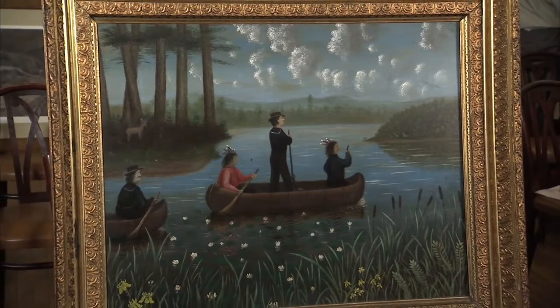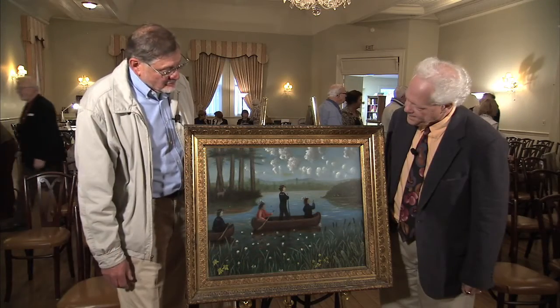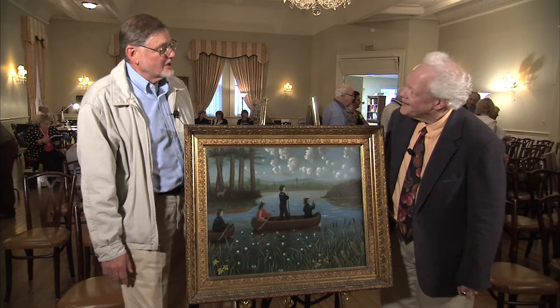I was just kind of curious more about it. The appraiser really loved the picture. I love the picture because of the colors, the detail, the folk artness, the simpleness of it. It's just an interesting picture, and it's just a pleasure to have hanging in our home.